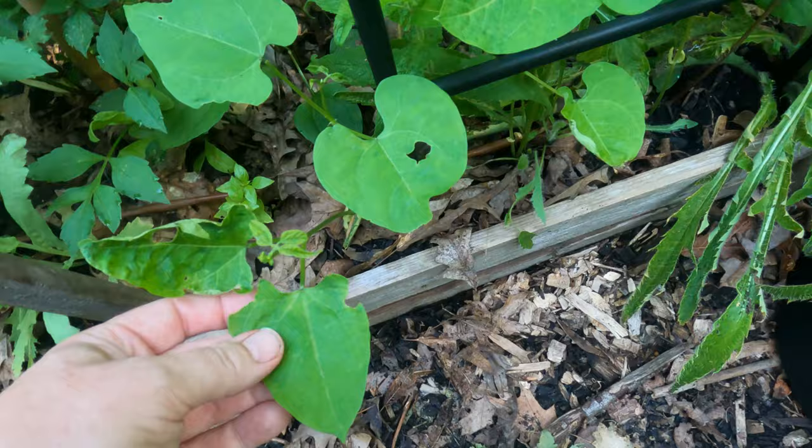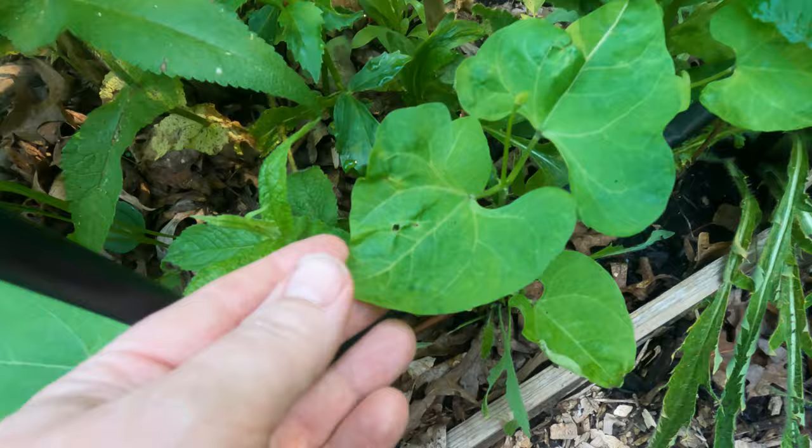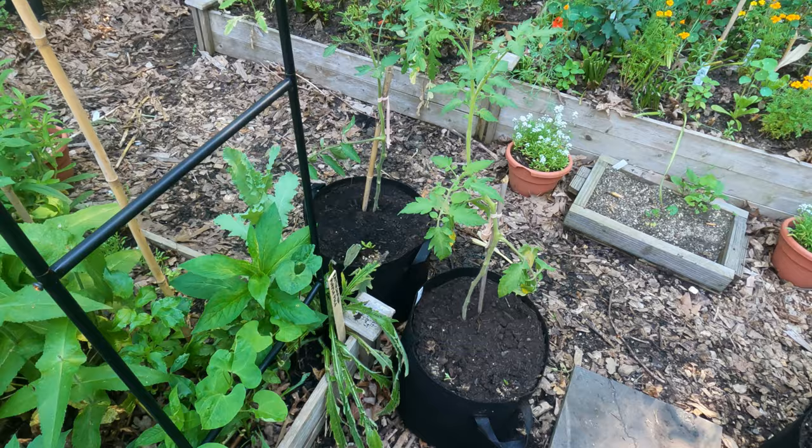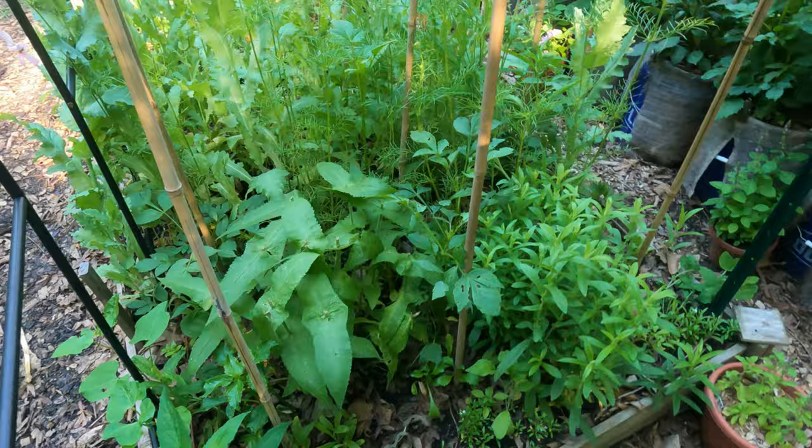Here's a dahlia right here. Here are more beans - these are rattlesnake purple pole beans, and I actually did label this one. On the other side I have my remaining tomatoes that didn't go in my garden or that I gave away, so those are going to go on the deck.